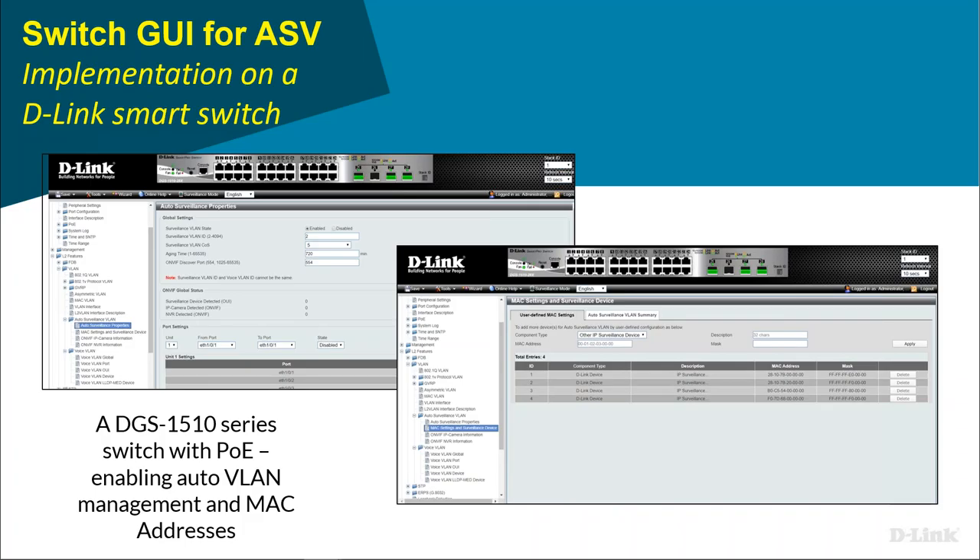Another key feature: when you plug a camera into the switch, it automatically knows it's a camera and puts it onto that VLAN without any further configuration. So if you've got 60 or 70 cameras to install, you just enable this feature, set up your VLAN the way you want it, and then plug the cameras in. That's one of the reasons it's called a Smart Switch — and this feature comes with D-Link's switches because we also make cameras.